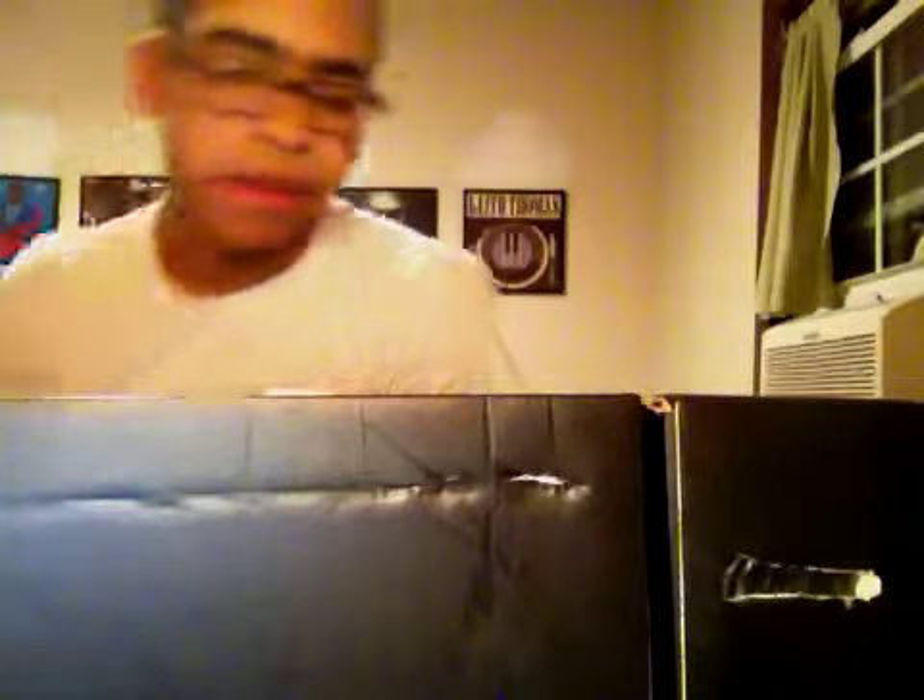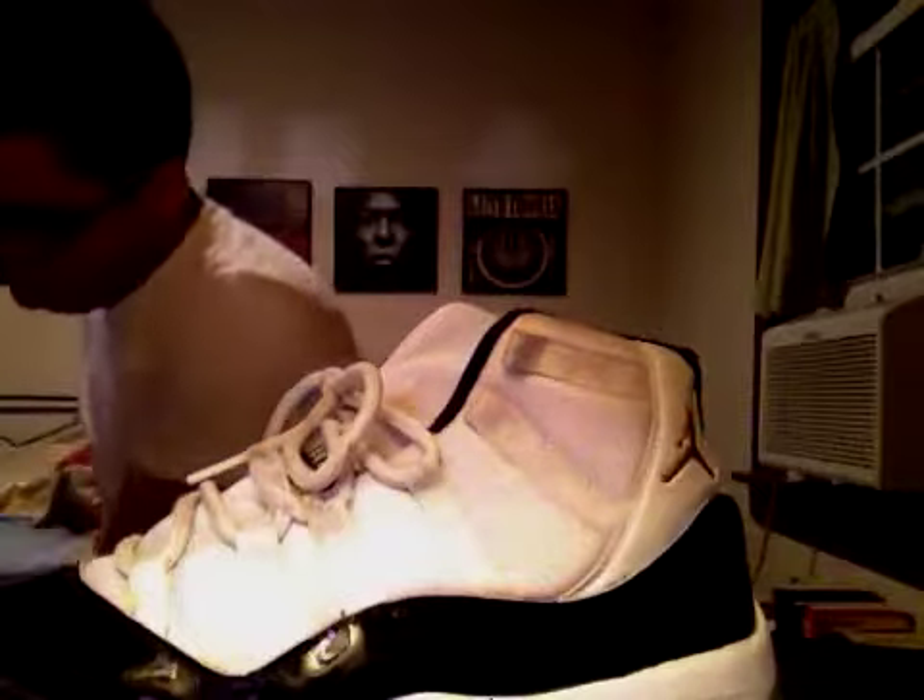These are probably my favorite — the DMP 11s. So these are pretty dope. Icy bottom, as you can see. You got your own black patent leather, all across the back.